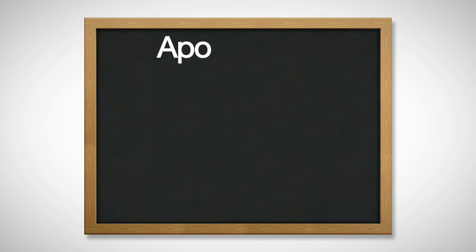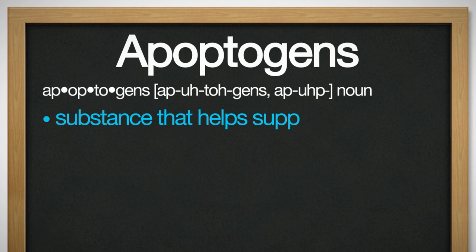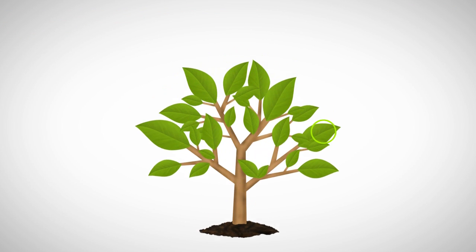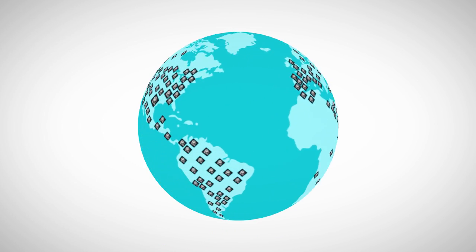And so that brings us to our second scientific term: apoptogens. An apoptogen is a substance that helps support apoptosis. Certain plants contain phytochemicals, which are known to be natural apoptogens. This is where APOCAPS can help your dog, as it has helped thousands of dogs around the world.